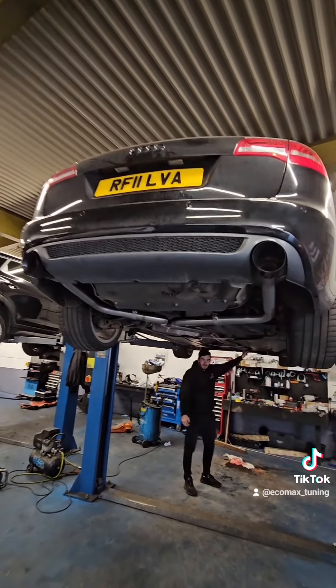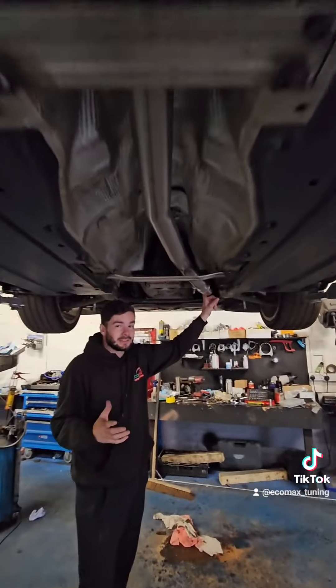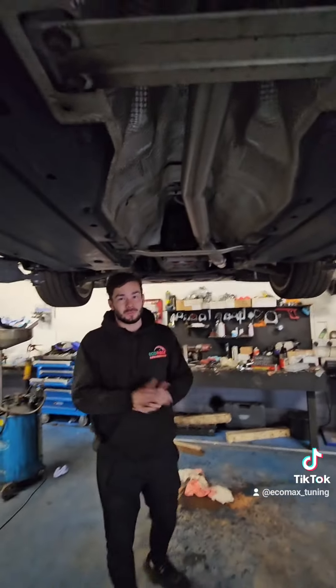This customer is taking advantage of our payment scheme — four payments over four months, interest-free. We try to make things affordable. Let's show you how it sounds; it's pretty epic.